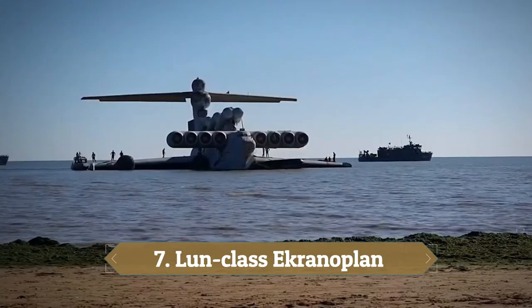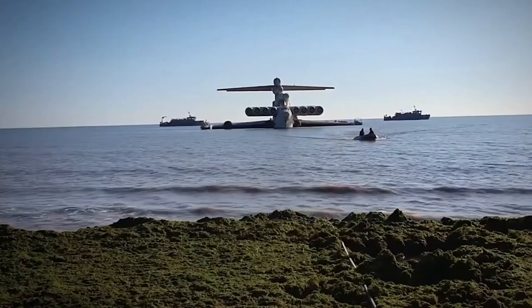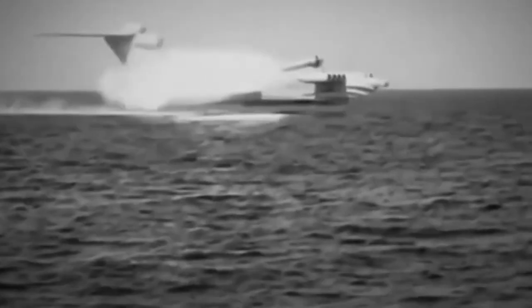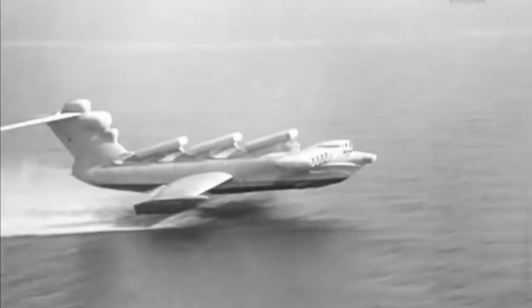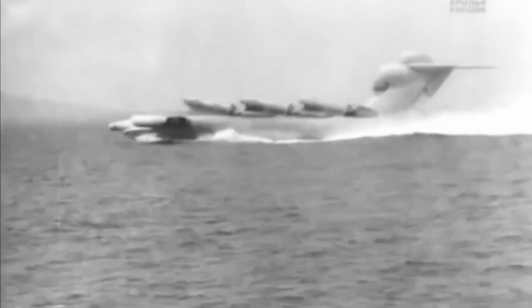Number 7: Lun-class Ekranoplan. This machine isn't called the Caspian Sea Monster without good reason. Designed by the Russian Navy in 1975, the Lun-class Ekranoplan is a colossal aquatic beast that looks more at home skimming the deep than above the waves. Originally, this machine was built to transport military equipment and soldiers super quickly over the water surface. It could carry around 100 tons of cargo at lightning speed. The Lun-class Ekranoplan was also designed as an anti-ship missile launch platform, with the ability to reach enemy ships as efficiently as an aircraft, while remaining below radar and behind the horizon throughout its missions.